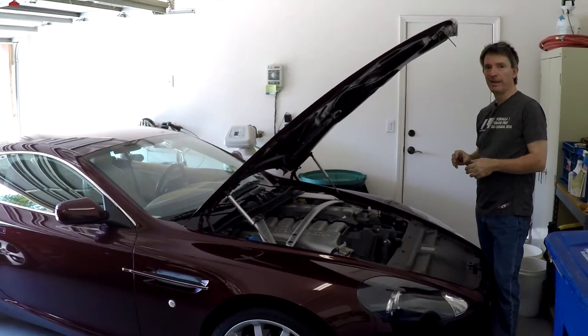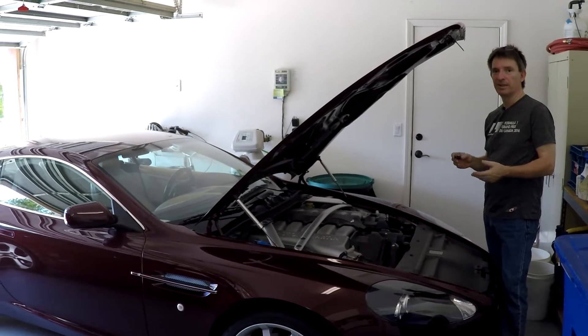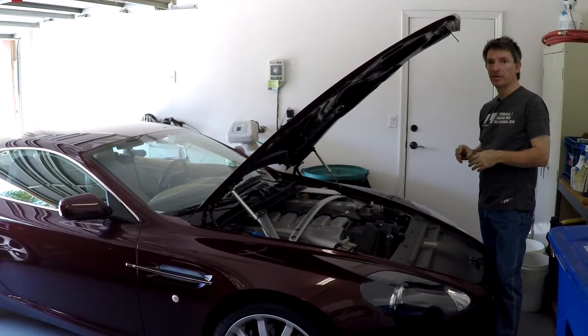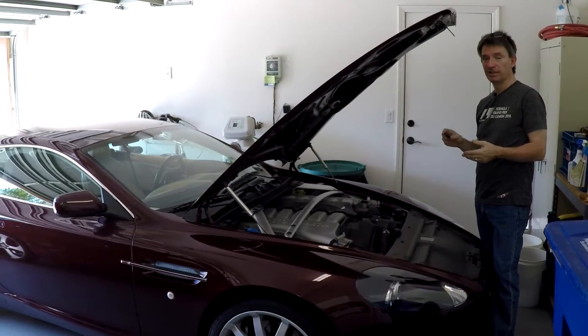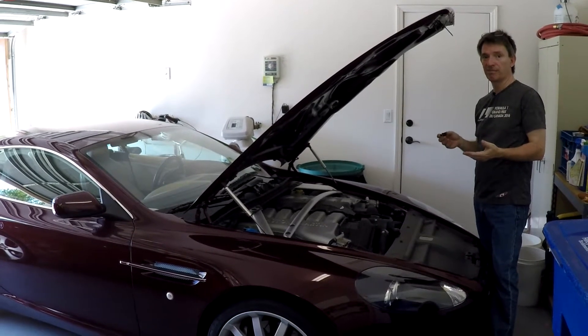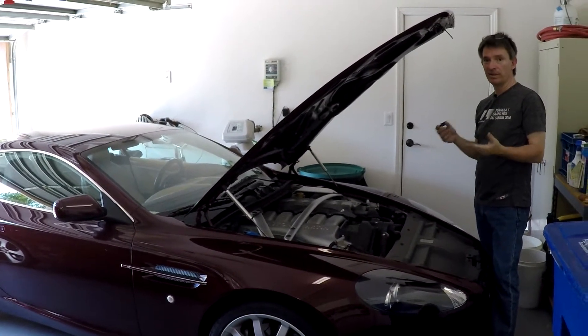In this edition of Aston1936.com, I'm going to be talking about what the PCV — positive crankcase ventilation — system actually does in the car, where it is, and why you should care.